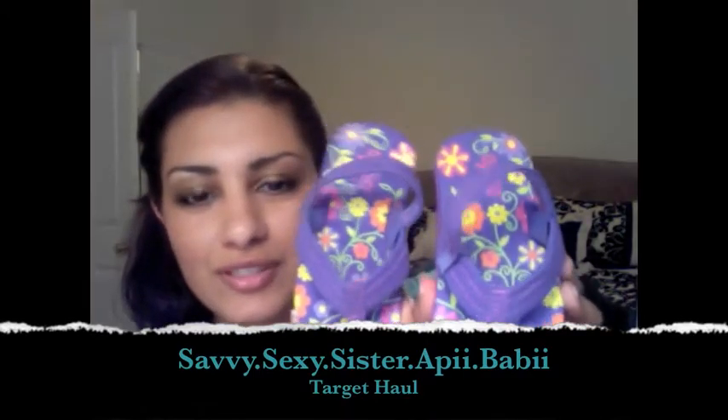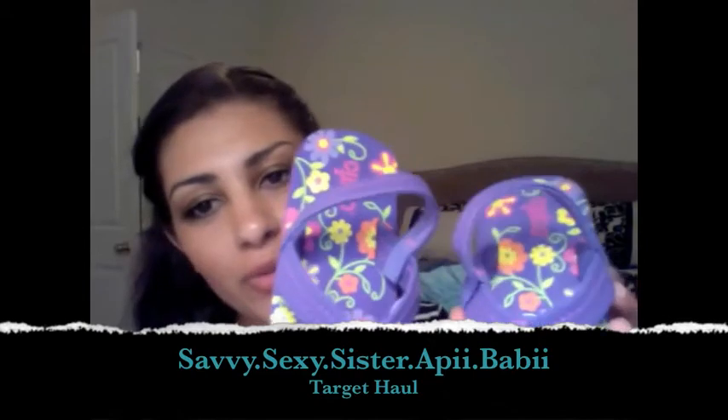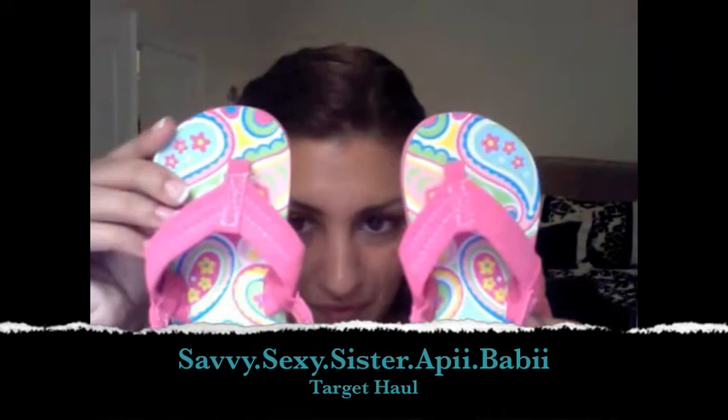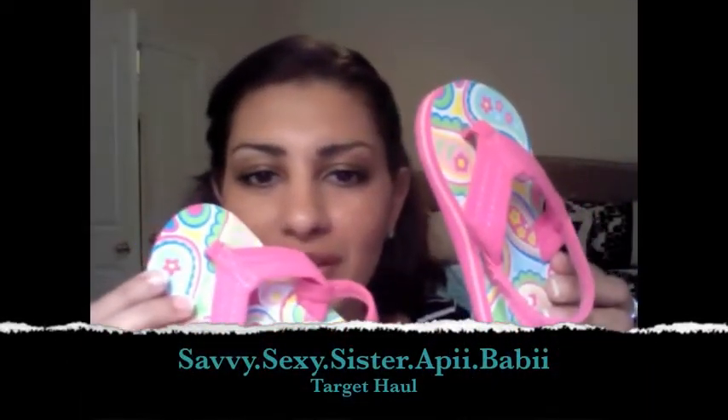I bought these sandals for my daughter — these two little sandals. They were $6.99 each. I got her purple and I got her pink.